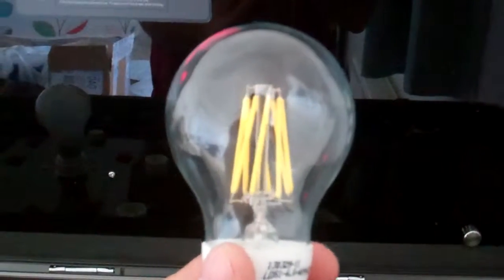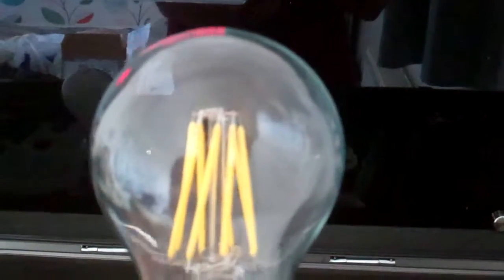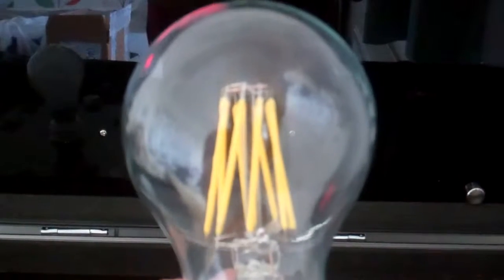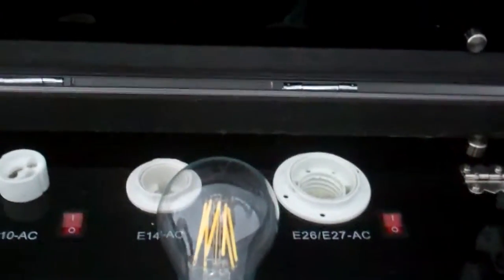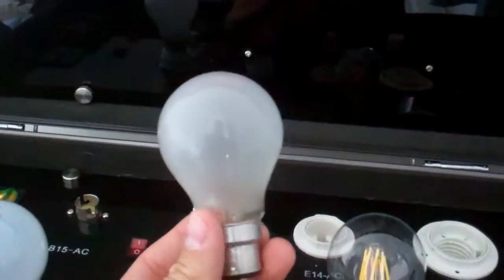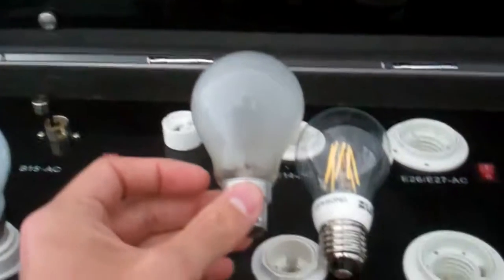As you can see from the picture here, it has these extraordinarily unique linear LEDs. This is the 6.5 watt version; there is also a 3 watt version. This light is a direct replacement for the old standard incandescent GLS bulb.